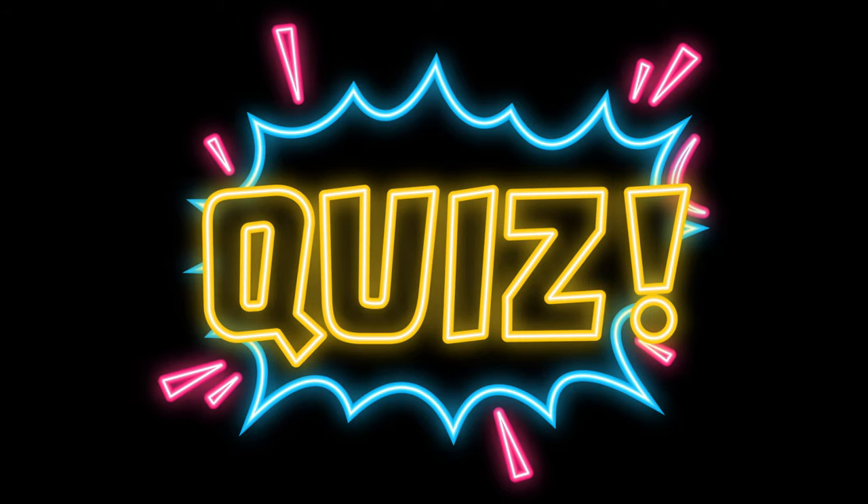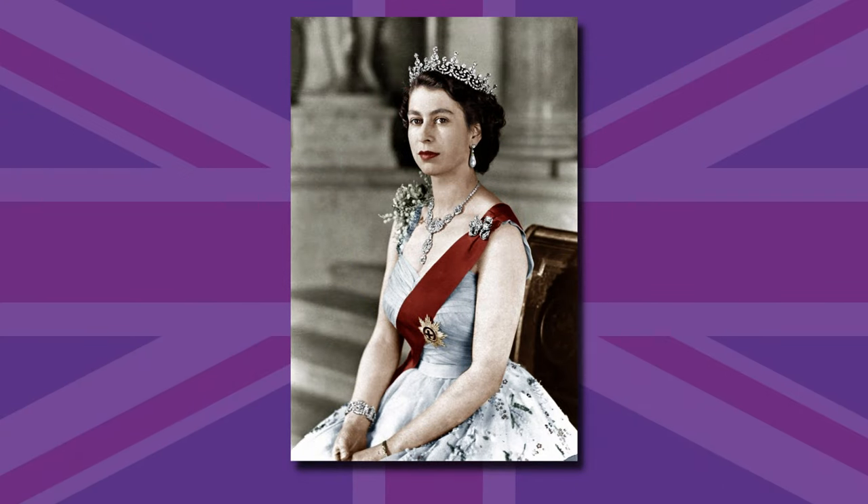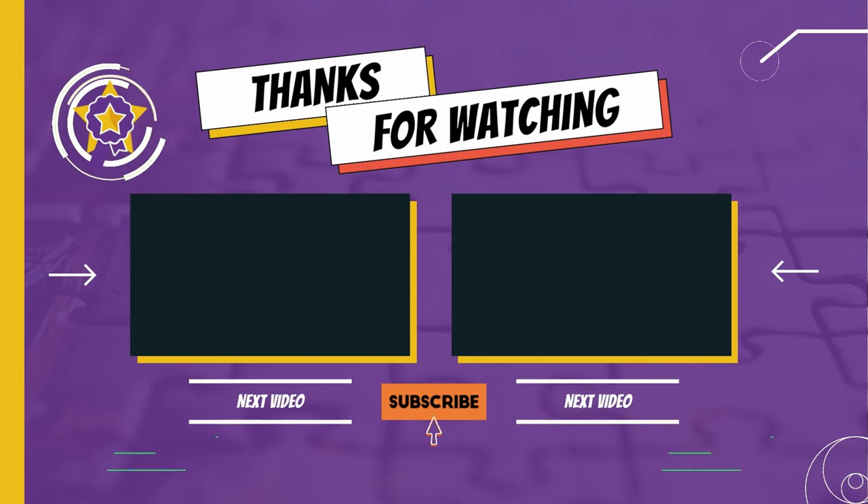Congrats everyone, you completed our commemorative Queen Elizabeth II quiz. Hope you did well, got a great score and had a load of fun in the process. If you want more quizzes similar to this one, let me know in the comments down there. If you really enjoyed yourself today, give us a like, a subscribe and hit the notification bell. And I guess the last thing to say is rest in peace, Your Majesty. Well, that's it for this one — catch you soon, peace. Bye.